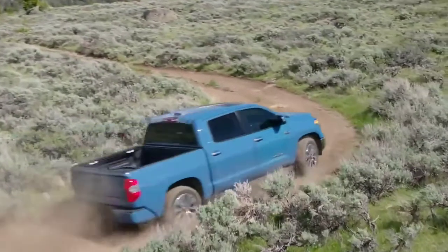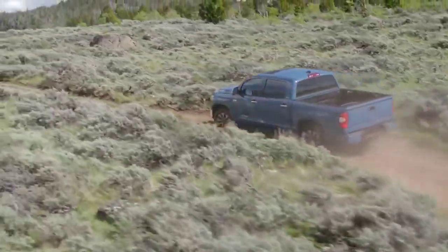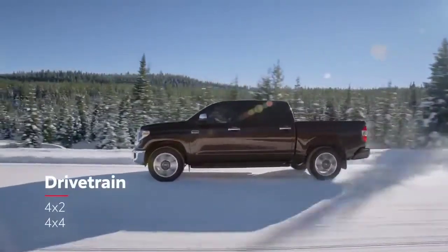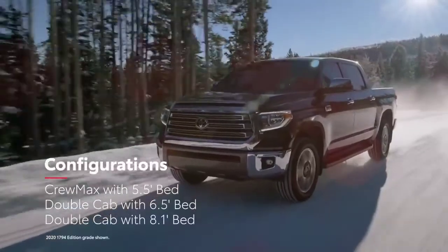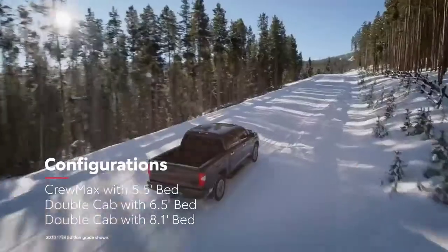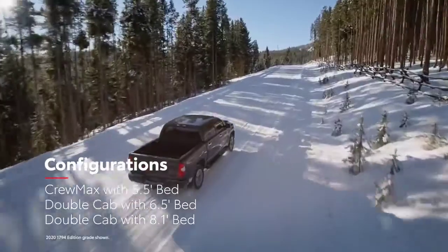Regardless of grade, Tundra's pickup truck DNA means it's all about configuration. This is seen not just in its available four-wheel drive system, but also in cab-size options like a short-bed CrewMax with four full-size doors, or a double-cab that offers a choice of two longer beds.